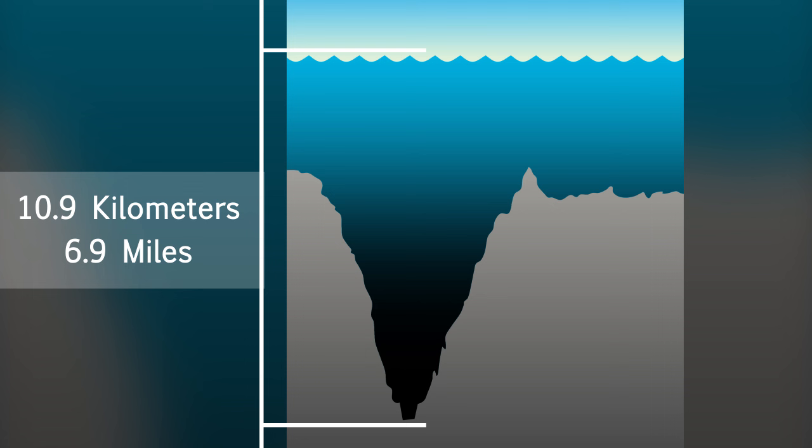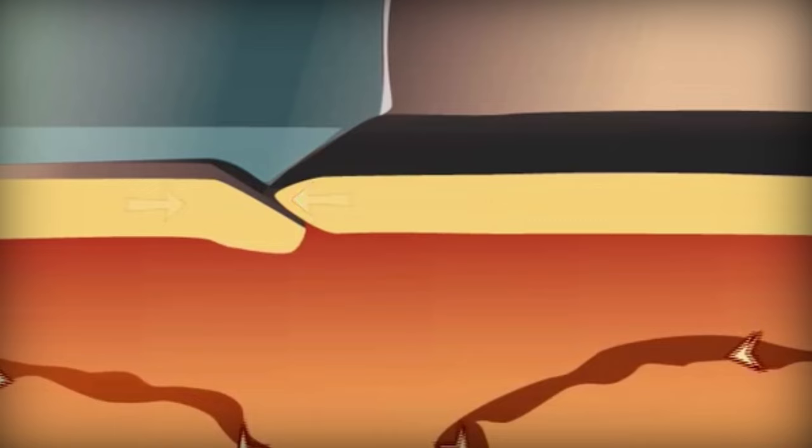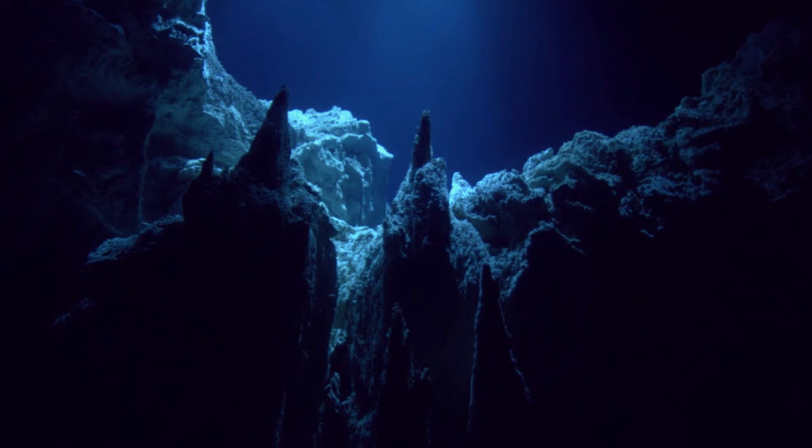If you dropped a stone into the water, it would take over an hour to hit the bottom. How the Mariana Trench formed is also uncertain, though it's thought it was formed over millions of years by the geological process of subduction. This occurs when a plate topped by oceanic crust is subducted underneath another plate, sinking it into the Earth's mantle and forming an underground labyrinth. Subduction is also the reason for the 42 submarine volcanoes in the Mariana Islands.